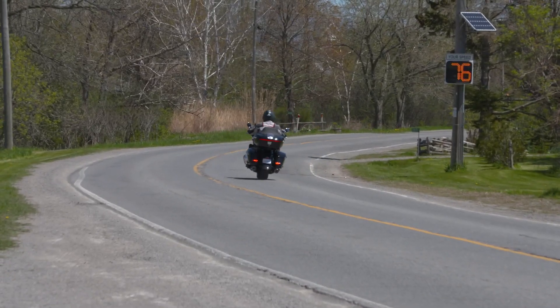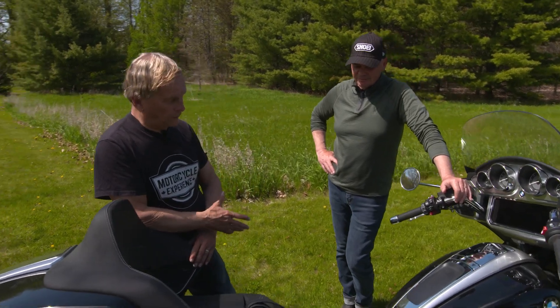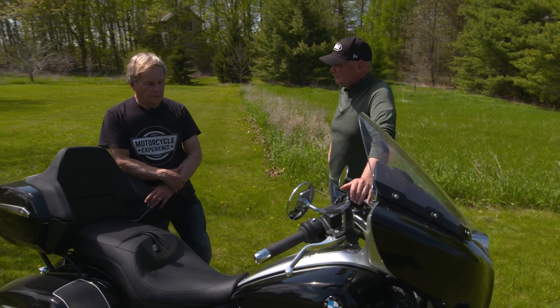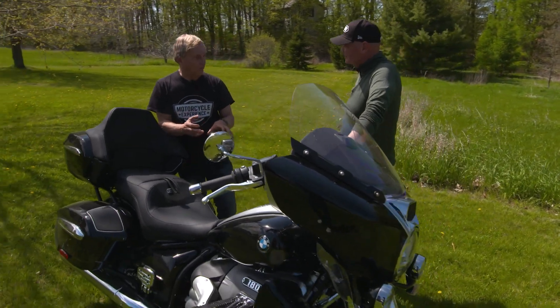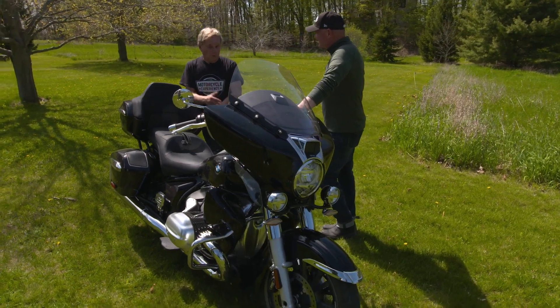Nice brakes — what did you think of the suspension and the brakes? The suspension is top notch. The brakes seem to be effective. I didn't have to slow down too quickly at any given time, but I certainly felt like they were firm and could stop this monster from going where you don't want it to go.